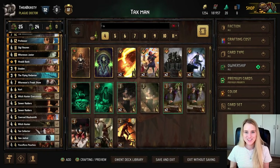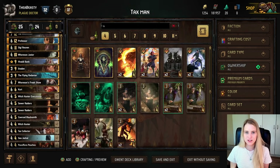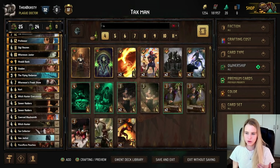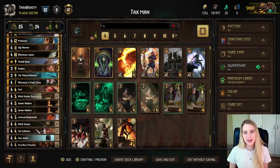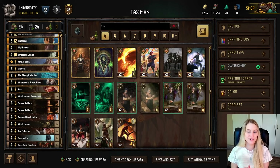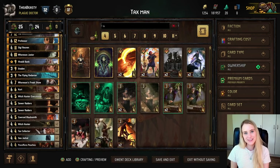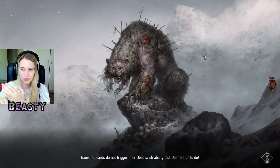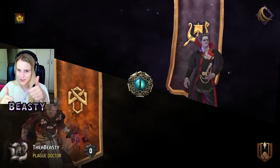I'm excited to show you how this deck works. Sorry for all the complicated terminology — Syndicate is normally the most difficult faction to learn, with North Guard being second. But this deck is really fun to play and you should give it a shot. It's not as difficult as it sounds.